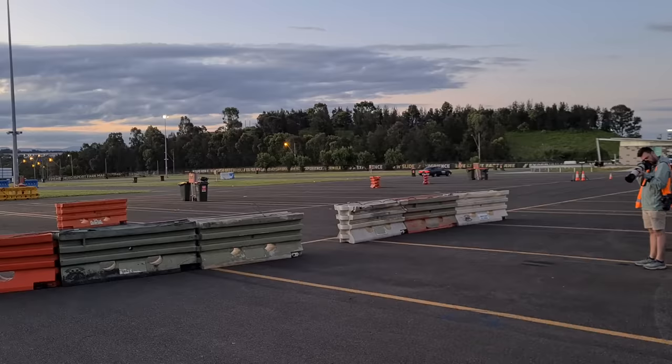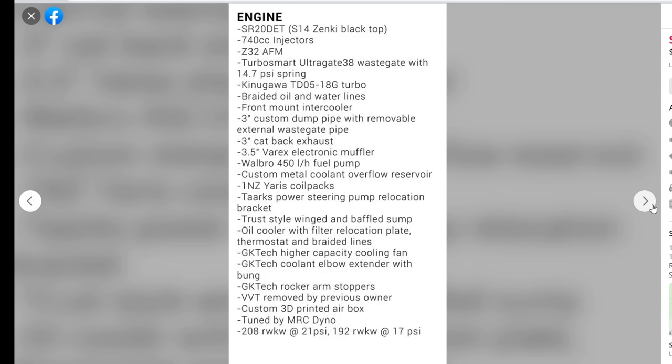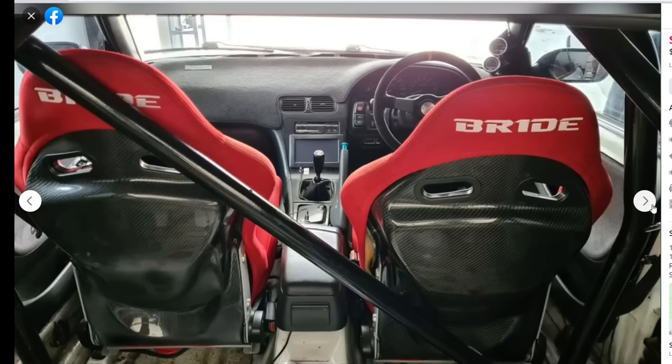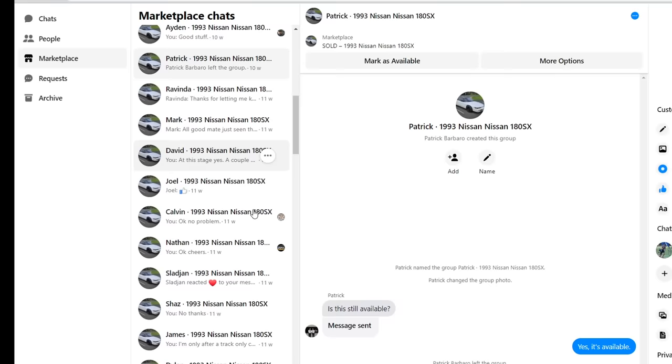I went to some various track days, and I saw some cars similar to mine, and that just confirmed for me I didn't want to risk it anymore — so why not sell it and get something purpose-made for the track. So I put it up for sale with heaps of pictures and a tremendous amount of detail on all of the mods and spare parts that came with the car.